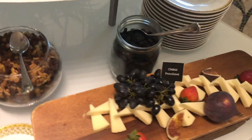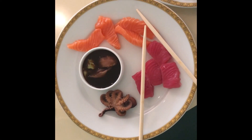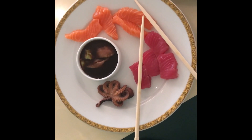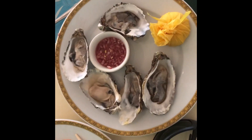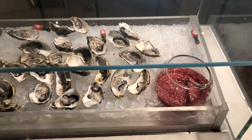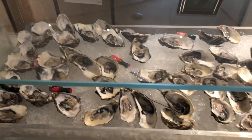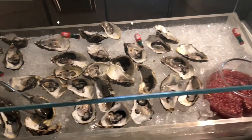Absolutely fantastic, very civilized. Here's my starter with Japanese freshly cut salmon and tuna with wasabi and sauce, plus baby octopus, and then my plate of freshly shucked oysters. What a lovely starter. One hour into the brunch and the oyster selection is still fully available, all the way through the brunch — freshly shucked oysters, absolutely delightful.